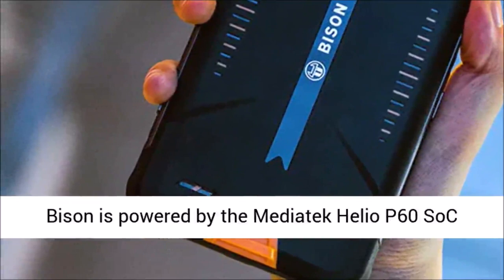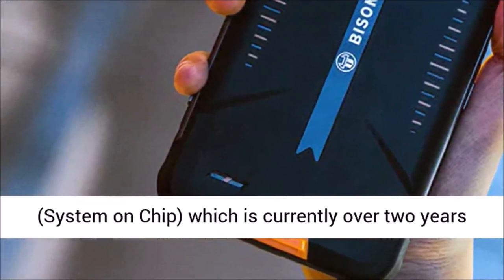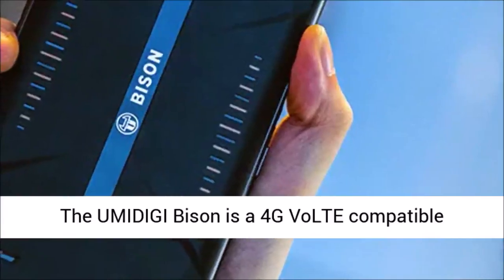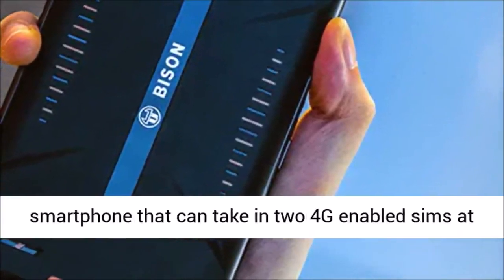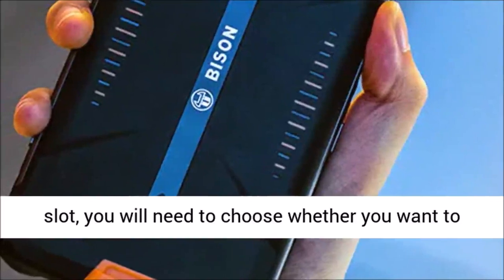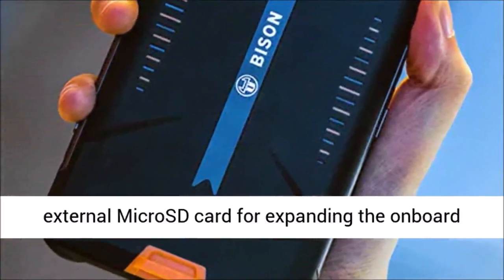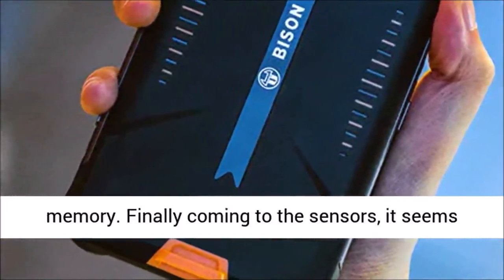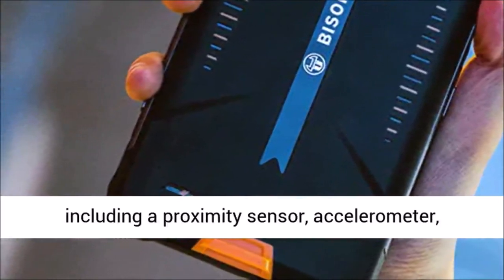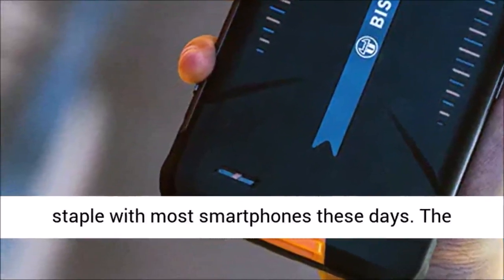Under the hood, the Umidigi Bison is powered by the Mediatek Helio P60 system-on-chip, which is currently over two years old. The Bison is a 4G-compatible smartphone that can take two 4G-enabled SIMs at the same time. However, because of the hybrid SIM slot, you will need to choose between having two SIMs or a single SIM paired with an external microSD card for expanding the onboard memory. It also includes every sensor you'd expect from a smartphone: proximity sensor, accelerometer, ambient light sensor, and gyroscope.